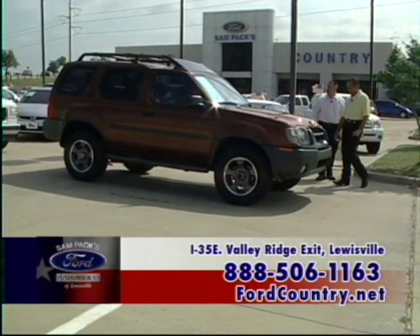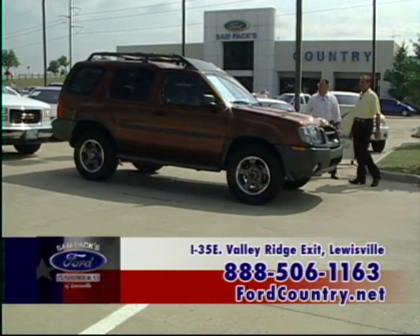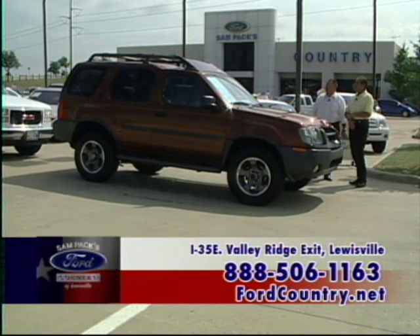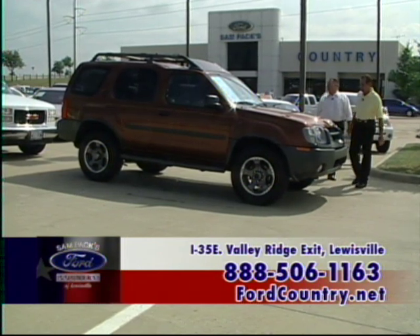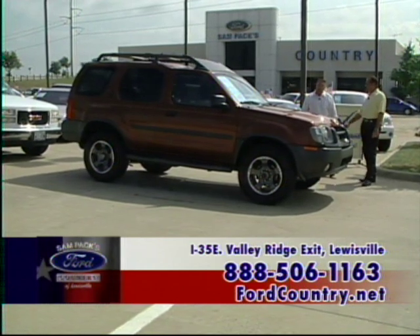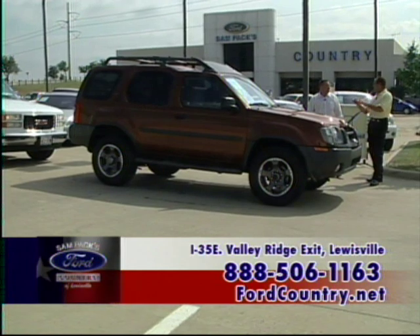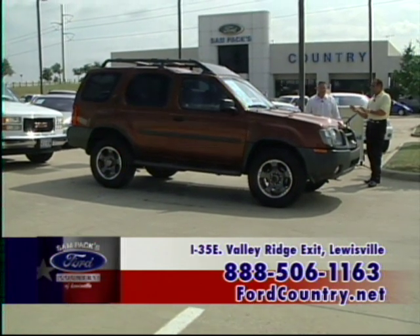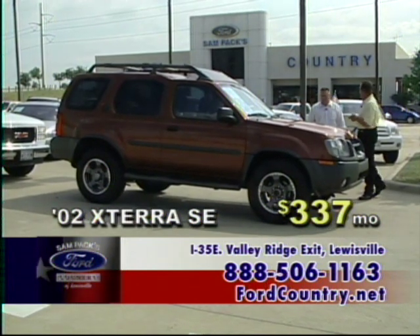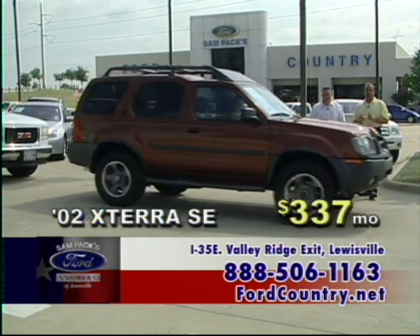This would make a great SUV for running around town, towing a boat, hauling the kids. It's a 2002 Nissan Xterra SE with sunroof, automatic, power windows, power locks. And let me tell you — this is a supercharged SE, which are hard to find, very rare. I got lucky and snagged this one. $337 a month.